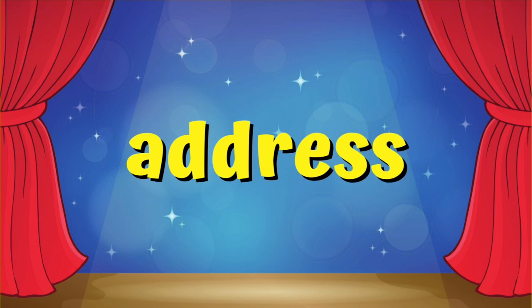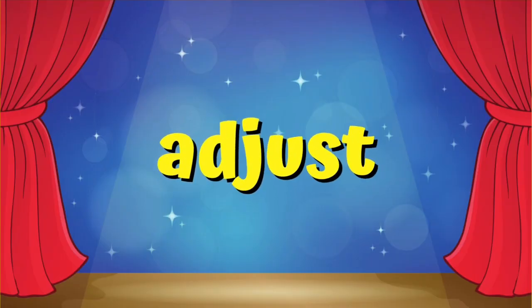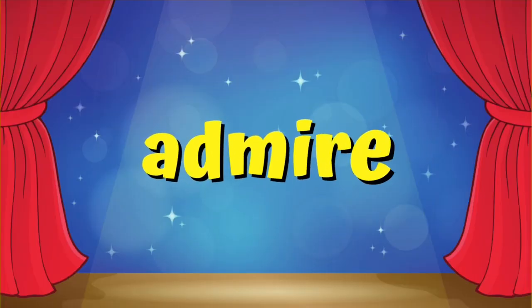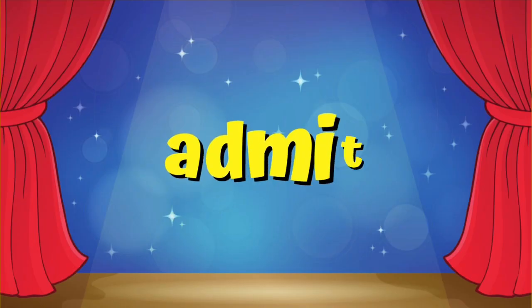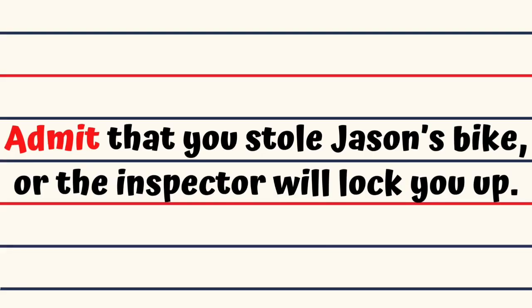Address. During the assembly the principal addressed the children. Adjust. Daniel adjusted his belt so that it would fit him properly. Admire. Jen admired Lucy for her pretty dress. Admit. Admit that you stole Jason's bike, or the inspector will lock you up.